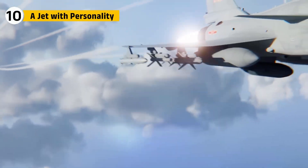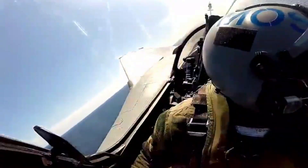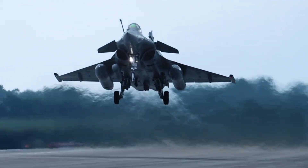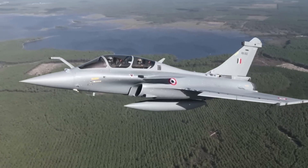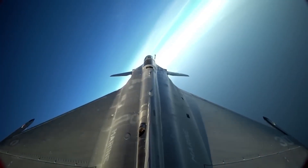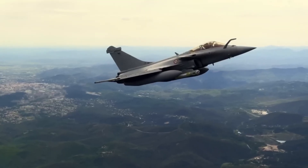Like every great machine, the Rafale has quirks. Pilots praise its smooth handling, precise controls, and wide visibility. They often describe it not just as powerful, but as graceful. It can climb steeply, bank sharply, and then settle into cruise with elegance. This balance of agility and stability makes it as much an art form as a weapon.